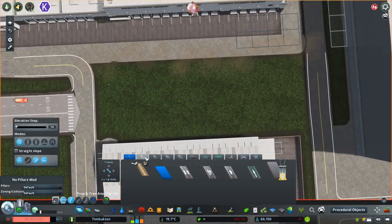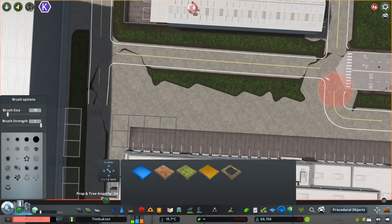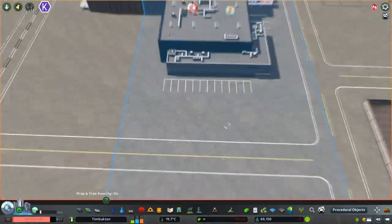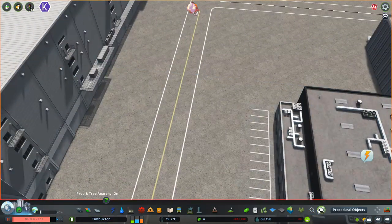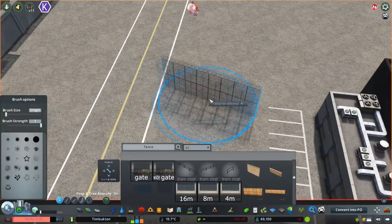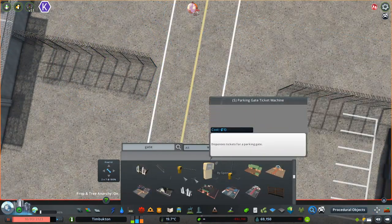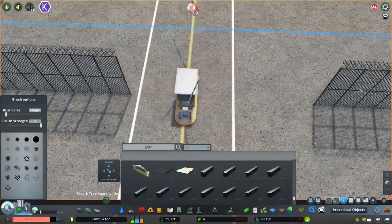Obviously Timbukton Airport is not going to be as extensive in its final stages, but it doesn't really need to be for a city the size of Timbukton. Even in its current stage, it is quite large for a city with 70,000 people. I'm anticipating Timbukton eventually having maybe 150,000 people because we still have a ton of the city to develop — a lot of little suburban towns and things.